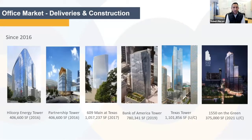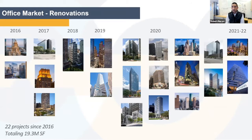As we dive into things we're excited about that will help us recover faster — this is the commitment of our development community to continue to build downtown. Since 2016, we've seen six new buildings constructed, including two currently under construction: Texas Tower, which is 1.1 million square feet with Heinz and V&E as lead tenant, and Skanska's project at 1550 on the Green, a 375,000 square foot building near Discovery Green. We've also seen 22 buildings go under renovation since 2016, totaling 19.3 million square feet, which we think will help with the recovery.